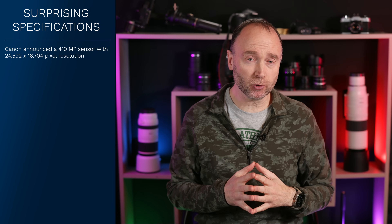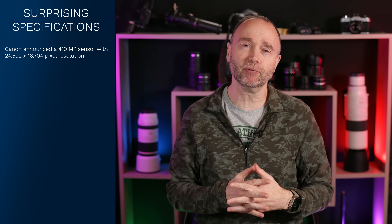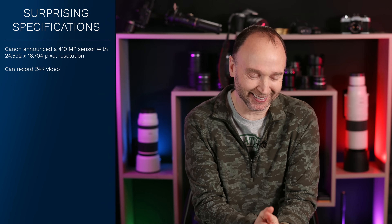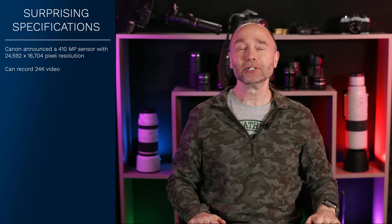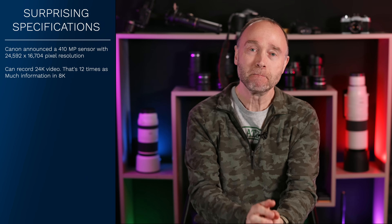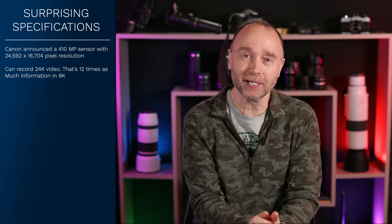For video aficionados where 8K is so 1970s, you're going to be able to record 24K video. To put that in context, that's 12 times the amount of information that we get in 8K.